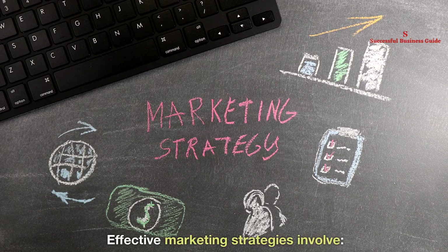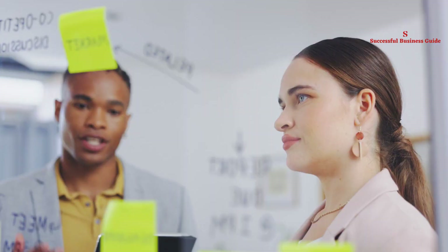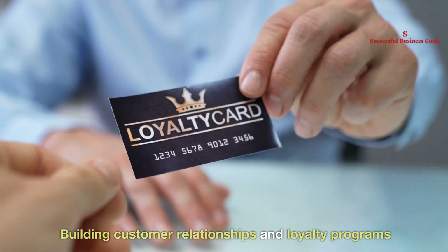Effective marketing strategies involve leveraging social media, attending local events as a vendor, forming collaborations with complementary brands, and building customer relationships and loyalty programs.